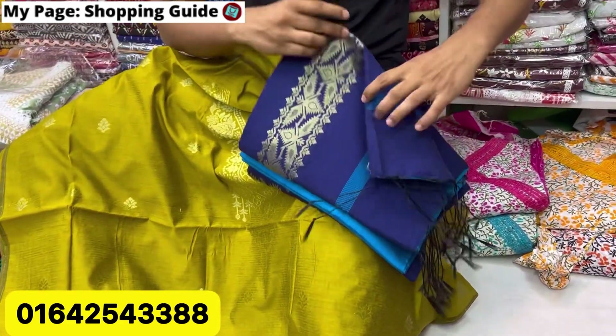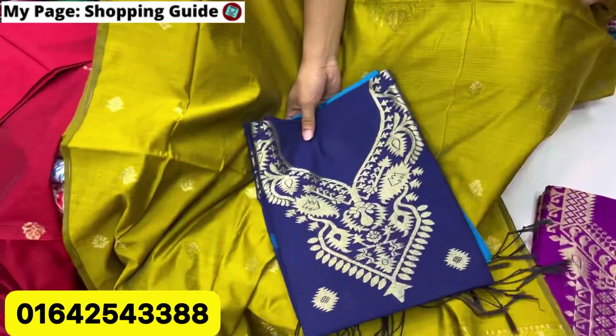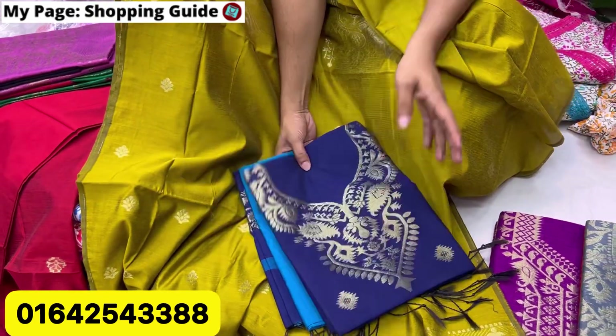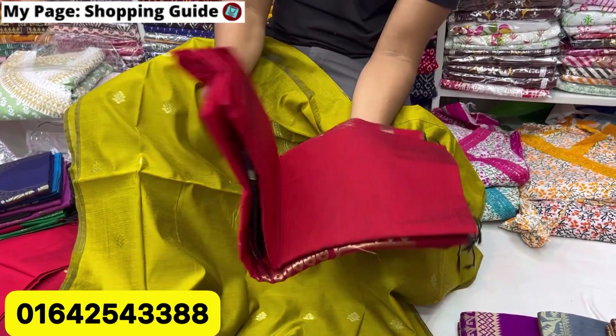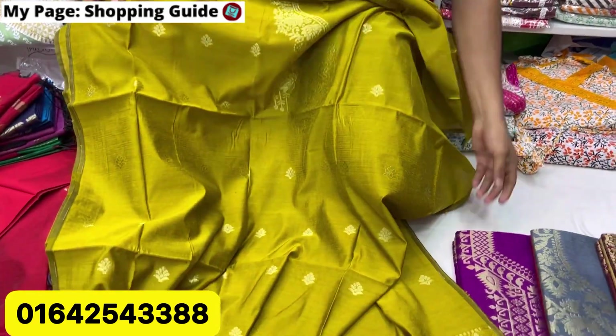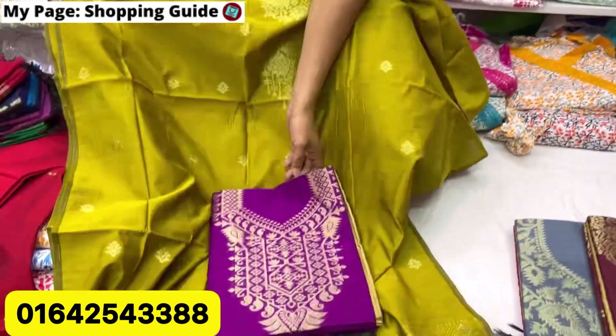This is a blue color — navy blue or feroza color combination. This is the navy blue color combination. This color is a red color and black color combination. This is the jam color and golden color combination.